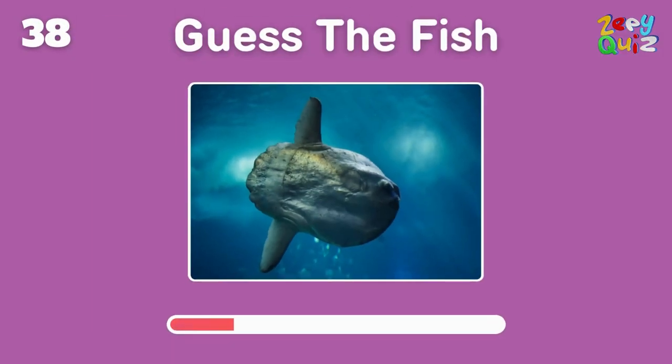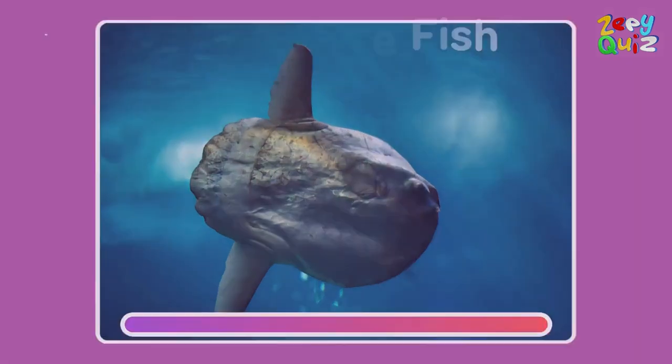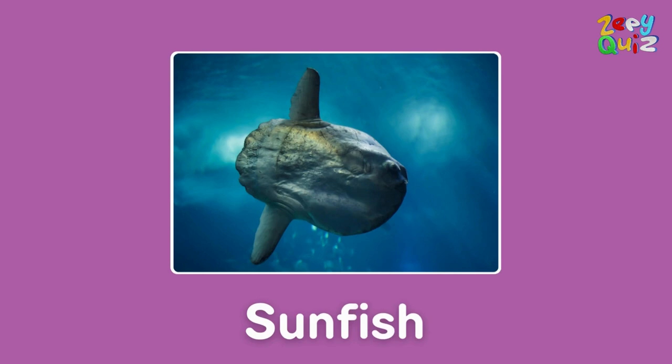One of the heaviest bony fish, this gentle giant is called — spot on, it's a sunfish!